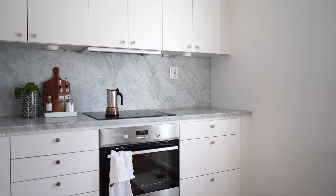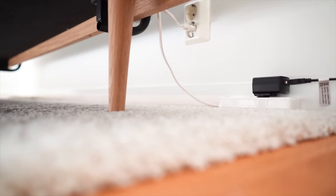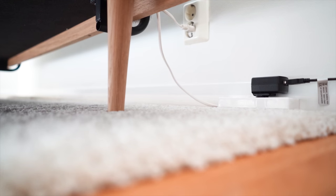Gadgets and electronics are prevalent in most people's homes nowadays. The gadgets themselves are often useful and bring value to our lives in many ways, but those pesky cords and cables that come with them are a bit of a nuisance. So I like to hide them as best I can.